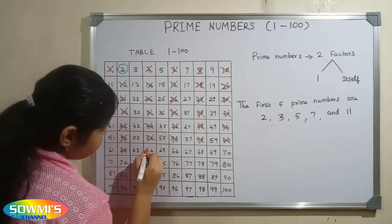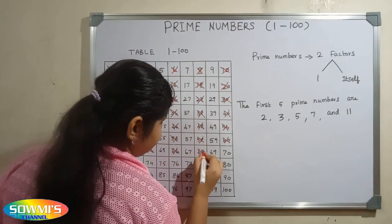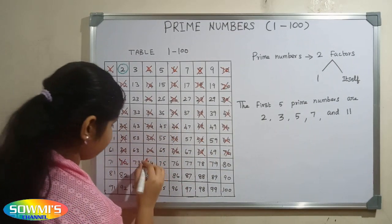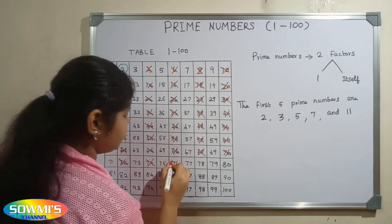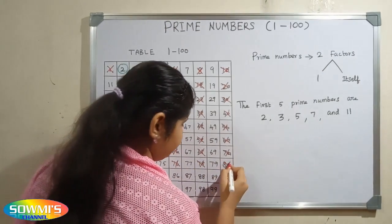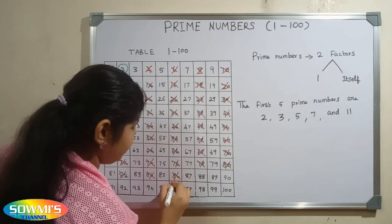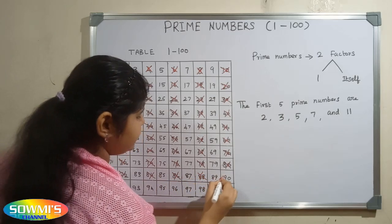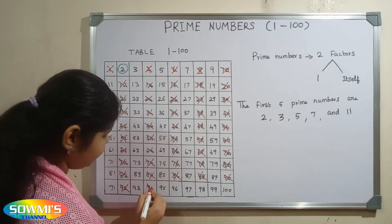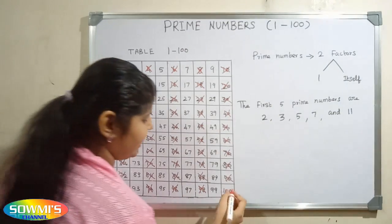62, 64, 66, 68, 70, 72, 74, 76, 78, 80, 82, 84, 86, 88, 90, 92, 94, 96, 98 and 100.